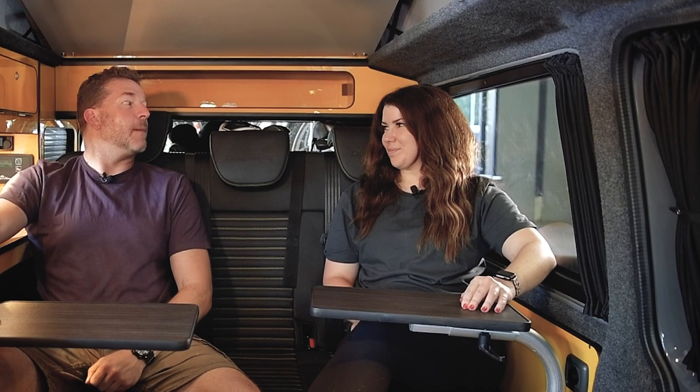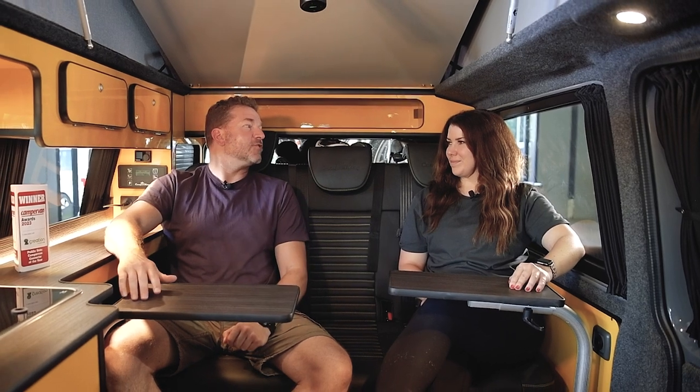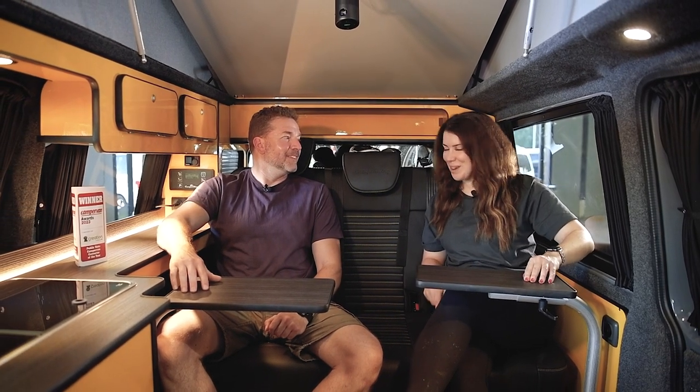Should we sign the van out and get a bit of camping action? Yeah, let's go for it. With this fridge we can have the biggest lunch — I think we can have scones. Come on, let's hit the road.